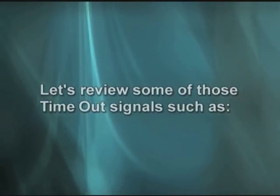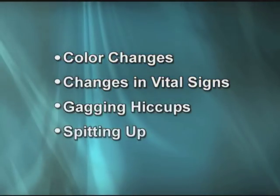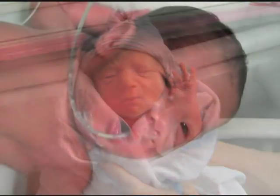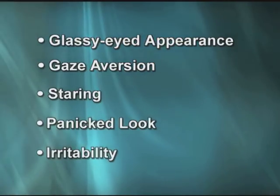Understanding your baby's body language or signals can also help you support us in delivering the best developmental care. There are times to interact with your baby and there are times not to — your baby has unique ways of letting you know. Timeout signals include color changes, changes in vital signs, gagging, hiccups, spitting up, yawning, frantic flailing movements, fingers splaying, trunk hyperextension, saluting, diffused sleep, glassy-eyed appearance, gaze aversion, staring, panicked look, and irritability — all signs that your baby is unable to socially interact.